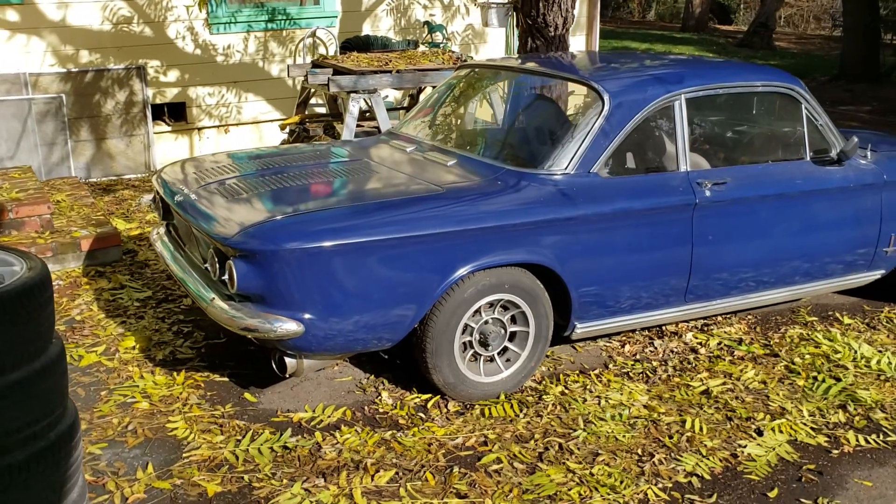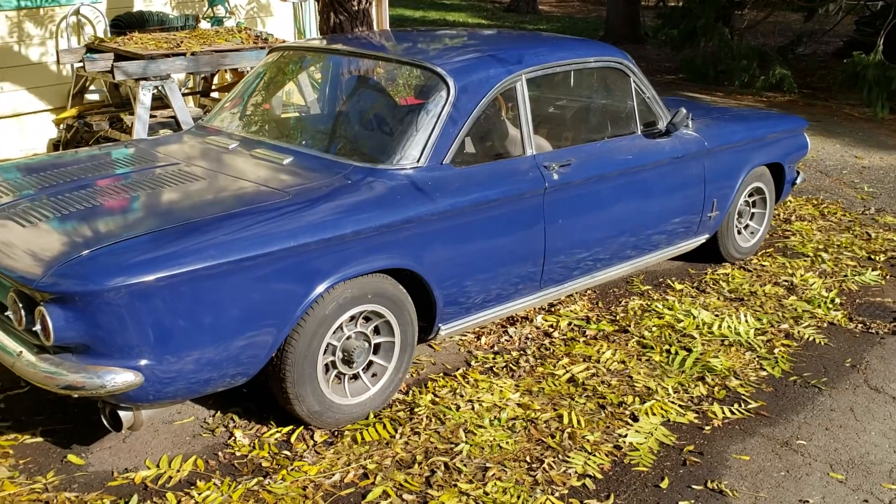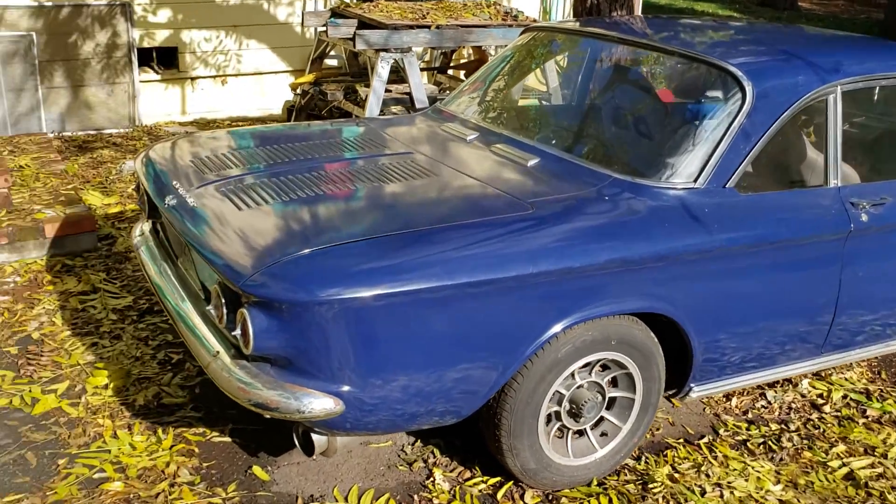The engine's in the back, and you've got rear-wheel drive and an air-cooled flat-six engine. I guess I'll just show you that right now.